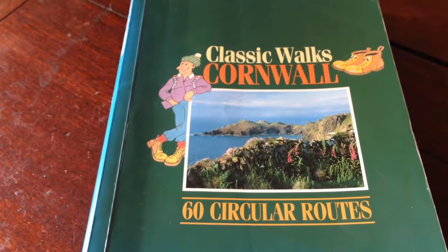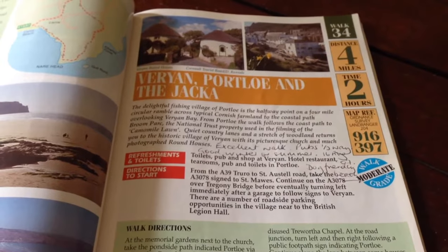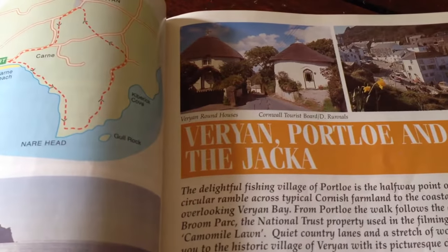I've dug out my favourite walking book, 'Classic Walks in Cornwall', 60 circular walks. Today we're doing number 34: Veryan, Port Lowe and the Jacka. It's a nice little walk — it takes us from Veryan with the roundhouses. We'll have a little wander around the village first of all.